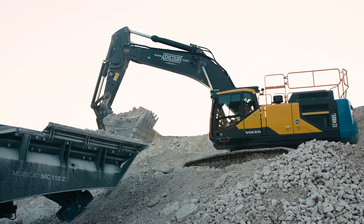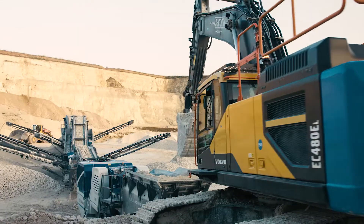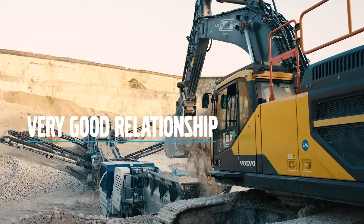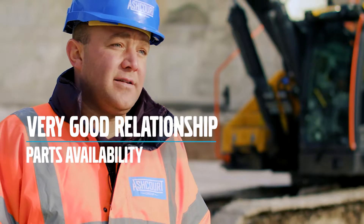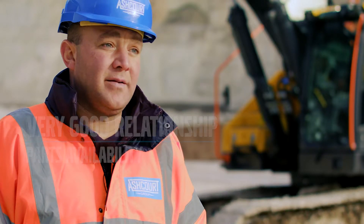This company started using Volvo excavators around five years ago now. Over the years, Volvo and ourselves have had a very good relationship together — very good service backup, parts are always on hand, you can always get a hold of someone when you need them and the parts are always basically there when we need them.